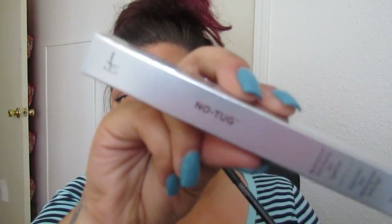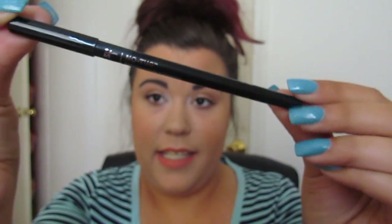I got a full size of the eyeliner I've been loving, which is the It Cosmetics No Tug. I love it — it's awesome. The full size has a little sharpener on it, which I just figured out. It's a twist-up and it does look like gel liner on your top lid. It's an amazing liner.